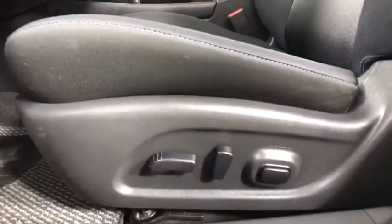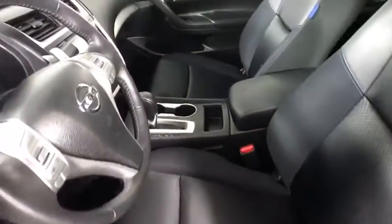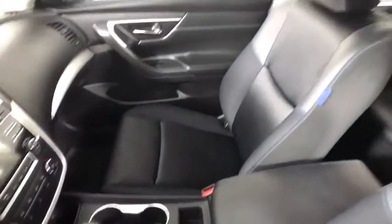This vehicle has less than 55,000 miles. Here are some of this vehicle's great options: backup camera, keyless entry, steering wheel audio controls.